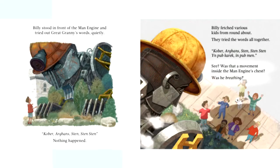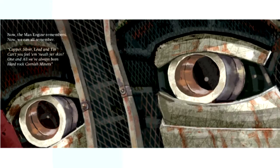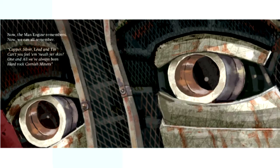The illustrations are the work of Cornish artist Brian Hoskin. His illustrations here not just capture the palette of the Cornish mining landscape, but they get the character of the man engine himself and the pathos in his eyes and the moving facial expressions. How can that be for a metal thing? But Brian's captured it. What a star.